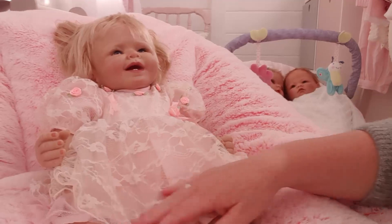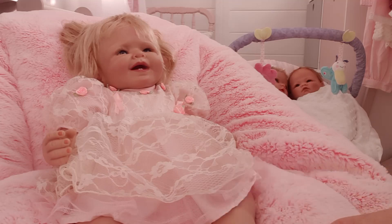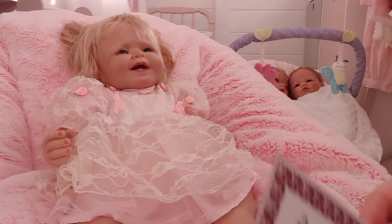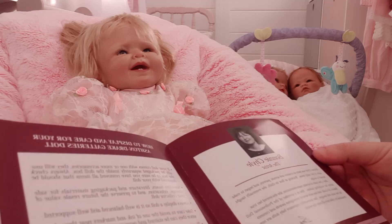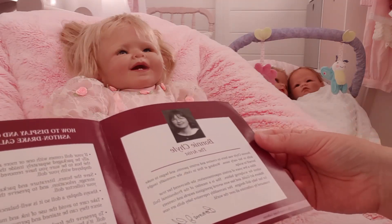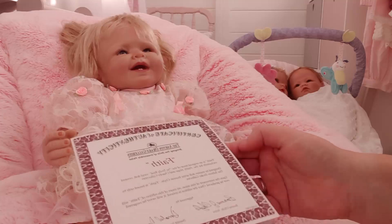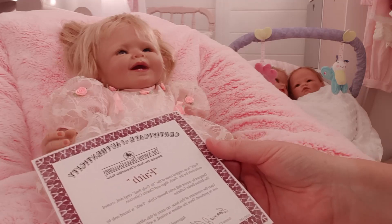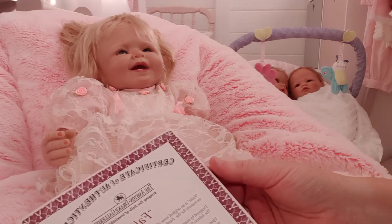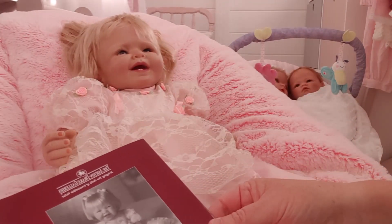Okay guys, there she is! I still can't actually believe she's here. I had a feeling this was going to be an emotional one. Now her artist is Bonnie Hill — I'm not sure I'm pronouncing that right. That's her certificate of authenticity. As you can see she came in her original box, which was amazing — she has looked after her so very well, and I'm very very grateful for her passing her on to me.